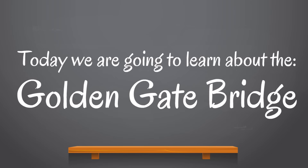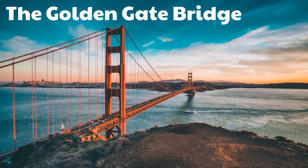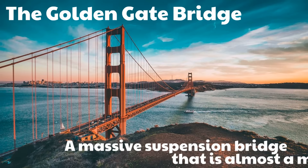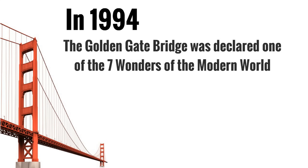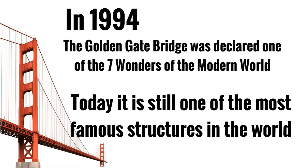Today, we are going to learn about the Golden Gate Bridge. It's such an awesome structure, and we're just so excited to share this with you. The Golden Gate Bridge is a massive suspension bridge that is almost a mile long. In 1994, the Golden Gate Bridge was declared one of the seven wonders of the modern world, and today it is still one of the most famous structures in the world.